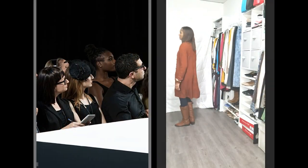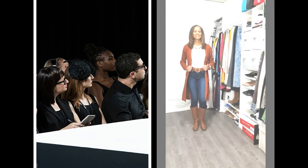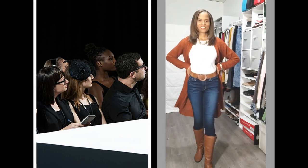This rust color is a must-have for me in my fall wardrobe. The sweater is from Ross last year and can also be worn as a dress.